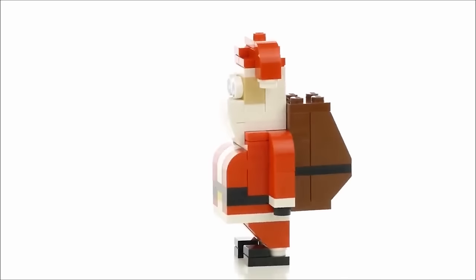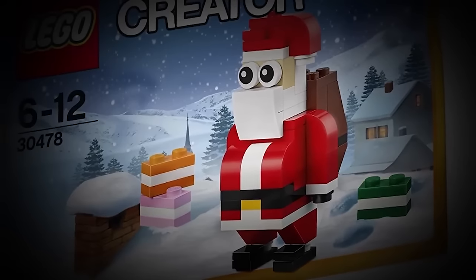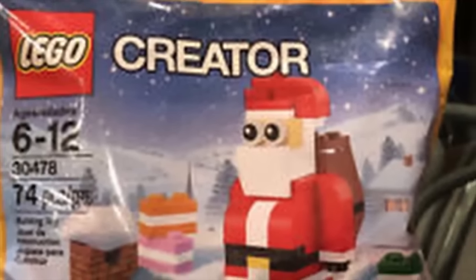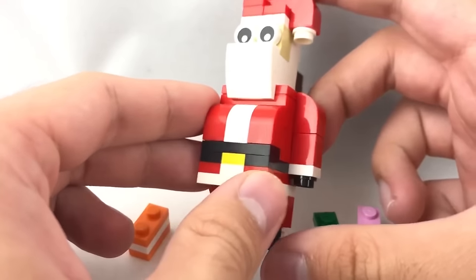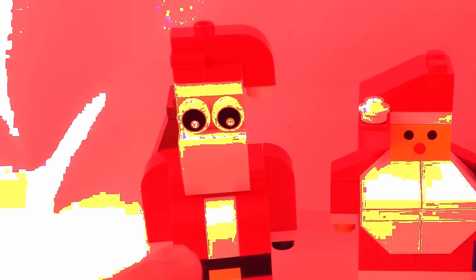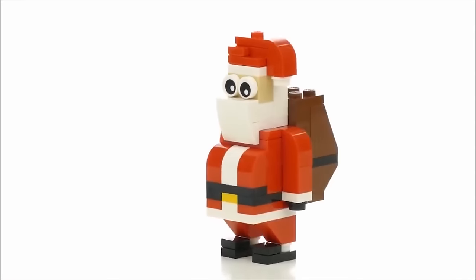LEGO dropped this version of Santa — at least it's supposed to look like Santa, but it looks like something straight out of a horror film. This is the Jolly Santa set that doesn't look too jolly, which they released back in 2017 for their Christmas season special. Because the set only includes 74 pieces, they had to settle for a very low detailed version of Santa, making it really creepy and just not made for kids to enjoy.